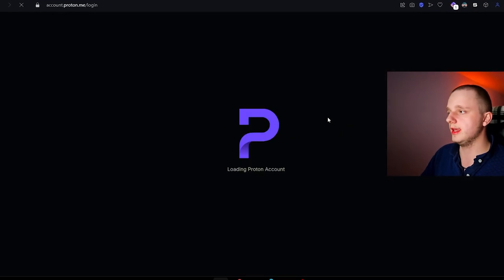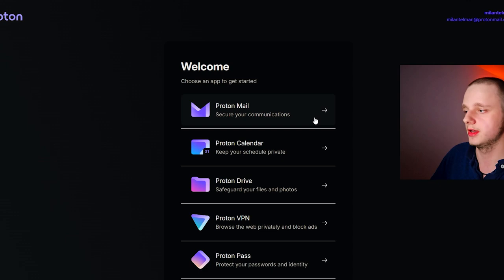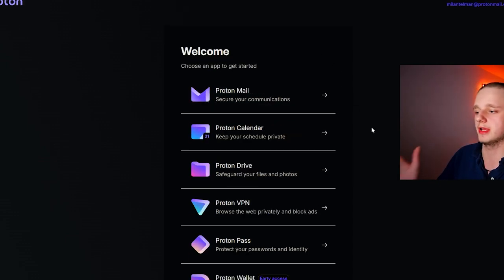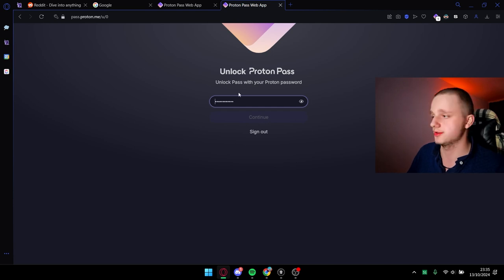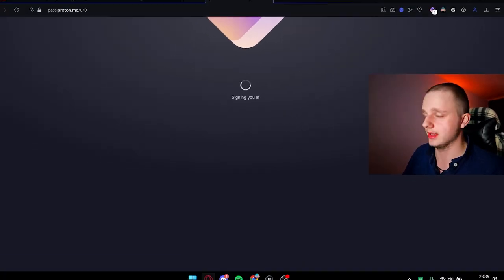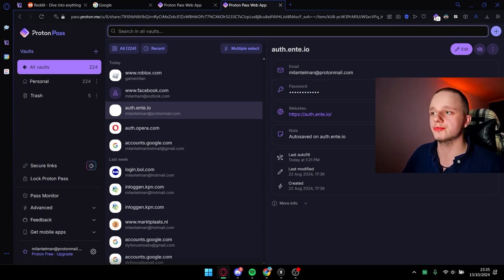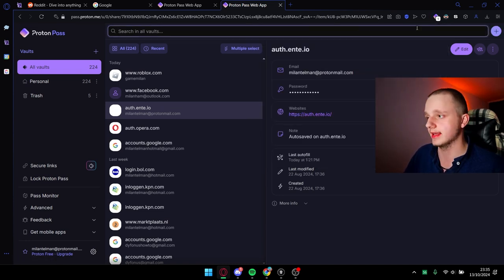Then you have to log in, and after logging in you should see something like this — these are the applications they are providing. We want to go to Proton Pass, which is the password manager. I just have to enter my password here and it's already continuing. I'm already logged in because I have Proton Pass in my Opera GX browser.